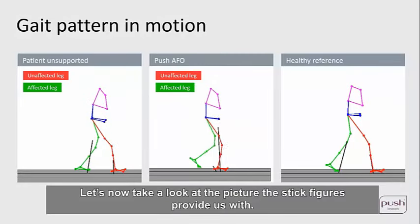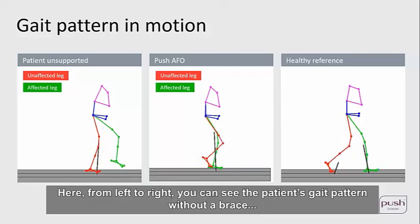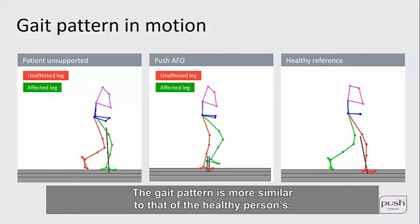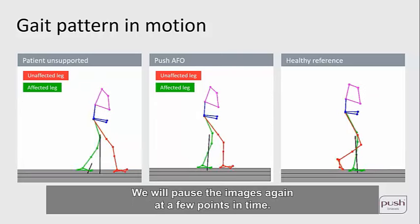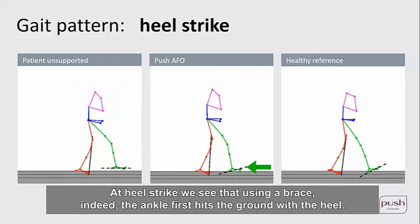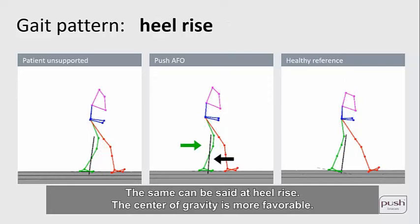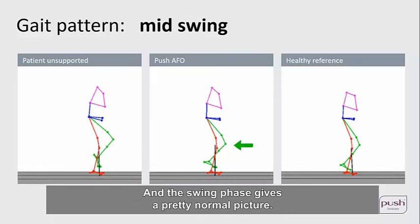Looking at the stick figures, from left to right: the patient's gait without the brace, the gait with Push AFO, and the healthy reference. The gait pattern with Push AFO is more similar to that of the healthy person. At heel strike with the brace, the ankle first hits the ground with the heel. At mid-stance the standing leg and torso are somewhat straighter, and the same can be said at heel rise — the center of gravity is more favorable. The stick figures also clearly show that correction of foot drop is evident and the swing phase gives a pretty normal picture.